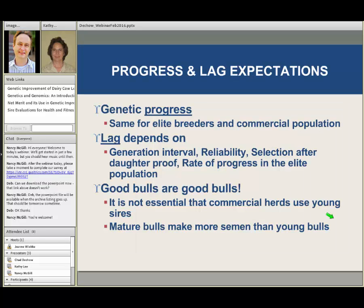When we think about genetic progress and lag, the rate of progress from one year to the next is the same for elite breeders and the commercial population. However, the commercial population is going to lag behind a little bit. How far they lag depends on some of the same factors that determine the rate in elite herds: generation interval, reliability, how many bulls we select after they've gone through the progeny test period, and the rate of progress in the elite population.